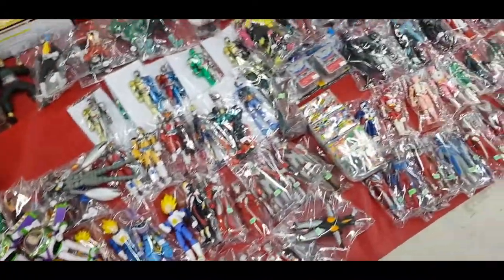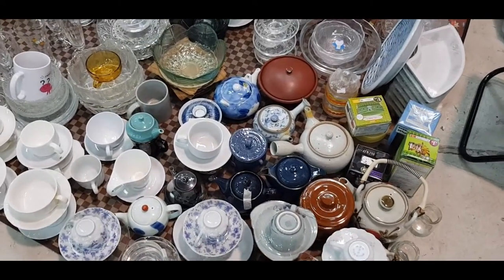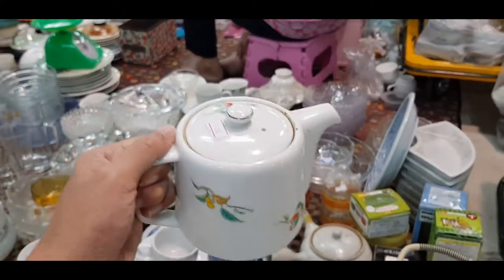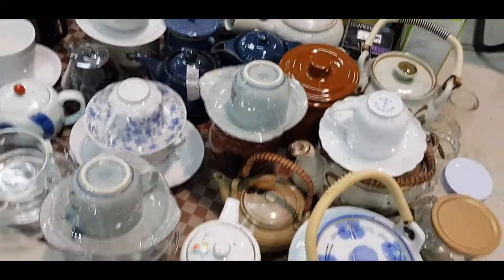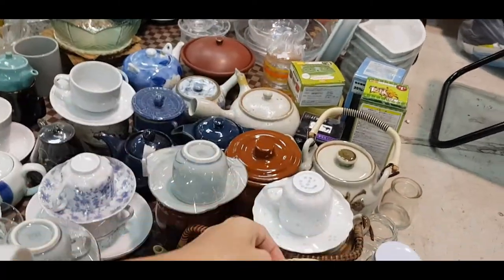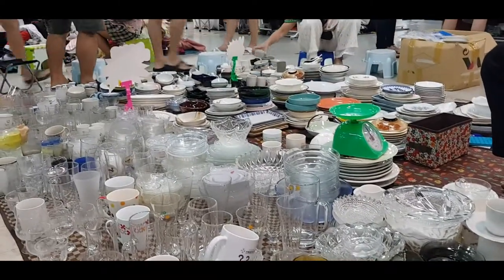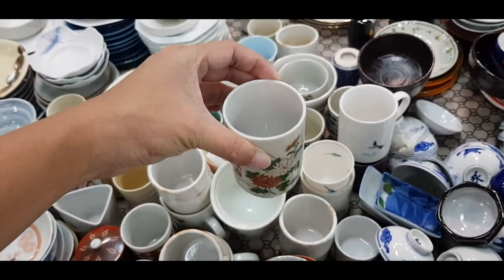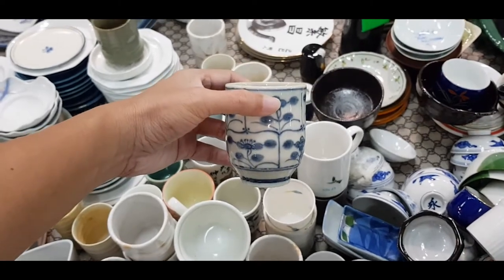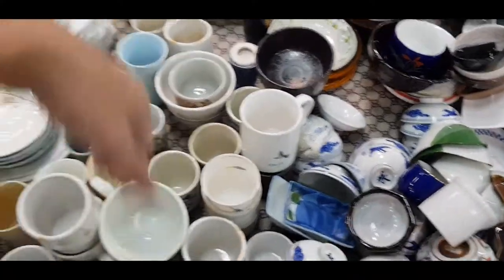Nice — Dragon Ball, Power Rangers. You can also find ceramics here guys, Japanese-style ceramics. For this small pot alone it's just 100 bucks — nice if you want to drink tea or coffee. It's a Japanese ceramic, and if you buy one it will cost you 20 bucks, but if you buy three you will just pay 50 bucks — three for 50, one for 20 bucks.